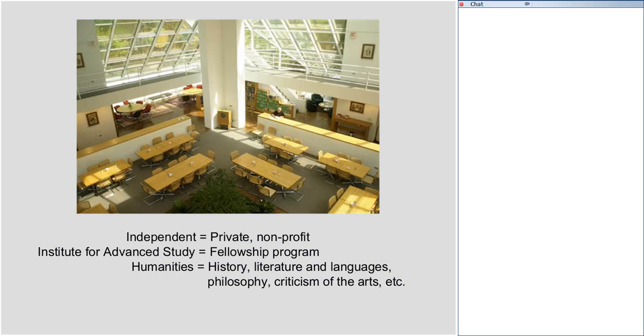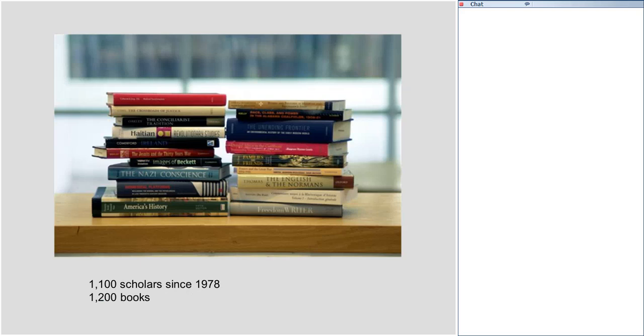We're an institute for advanced study, which means the main program we offer is a fellowship program that brings scholars — usually college and university professors — to the center from all over the world for an academic year, during which they research and write on topics in the humanities: subjects like history, literature and language, philosophy, and criticism of the arts. We opened in 1978, and since then about 1,100 scholars have worked here and they've produced about 1,200 books.